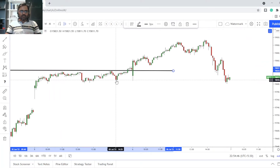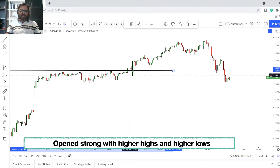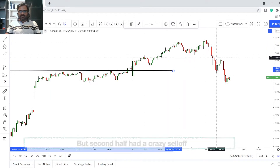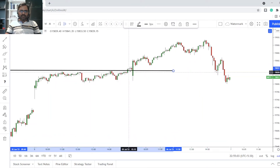We opened nicely today and kept forming higher highs and higher lows. The first half was very beautiful, but the second half was crazy with a very nice sell-off.